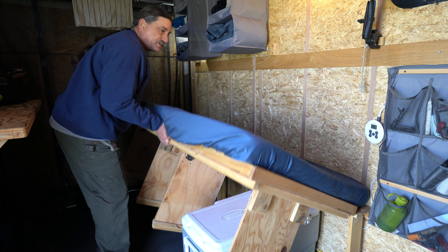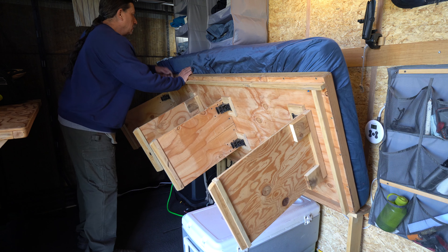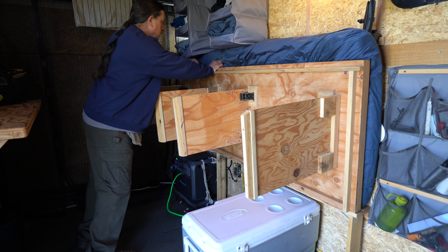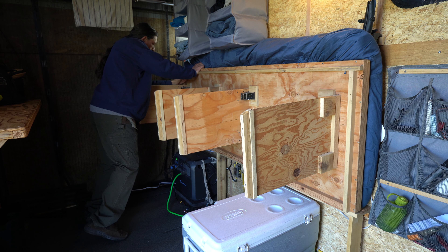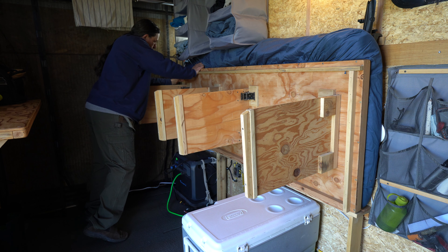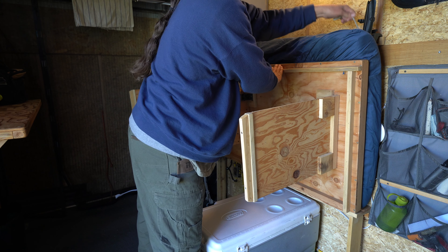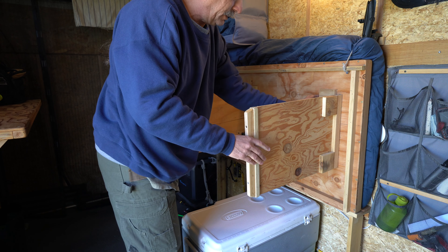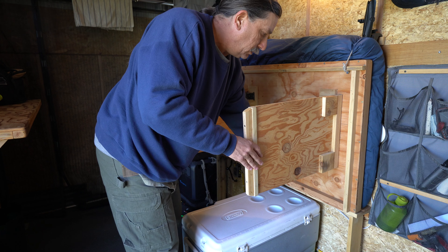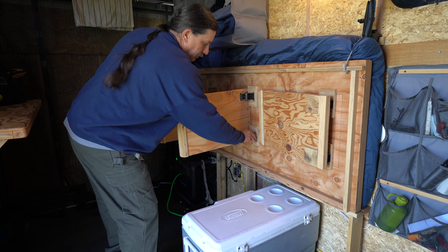The bed folding up works best if you take off all of the sheets, covers, and pillows. And then I just have some little straps of rope that hook on, and then you can fold up these legs.